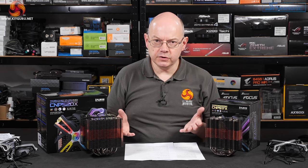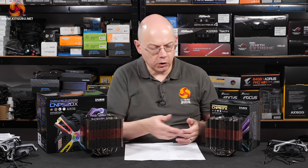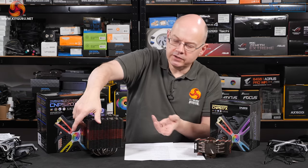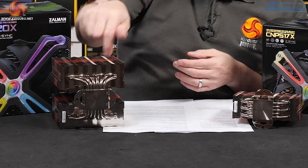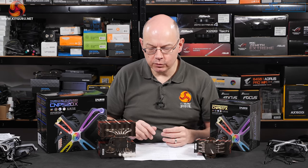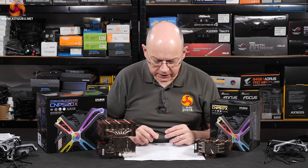The two coolers have a superficial resemblance in that the middle third of those corrugated fins is copper, the top and bottom being aluminium. However, the 17X has five heat pipes connecting the cold plates to the cooling tower, while the 20X has six heat pipes. Also, the bulk of the 20X means on our AM4 test platform you have to use a slightly different arrangement of mounting brackets, but we'll come to that later on.